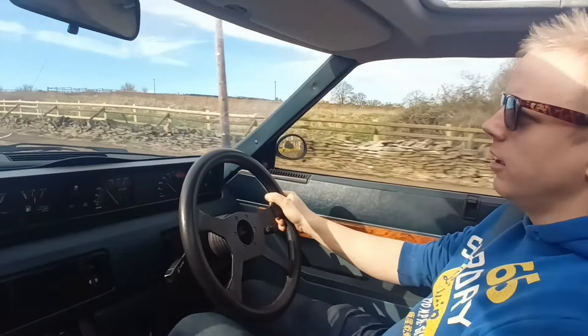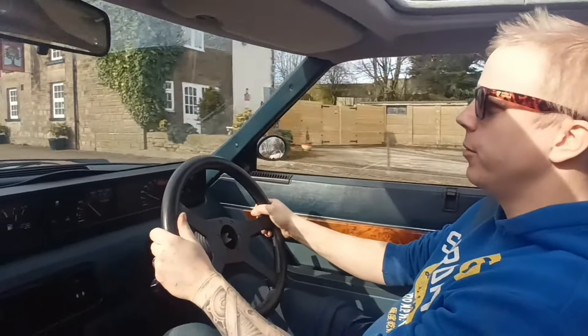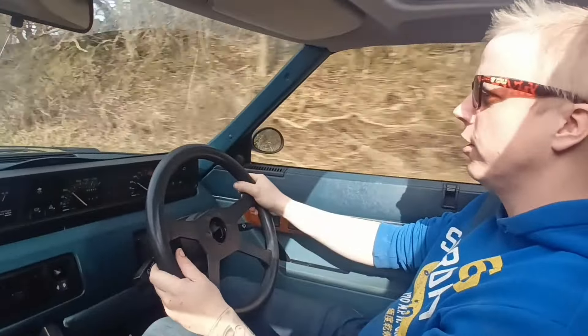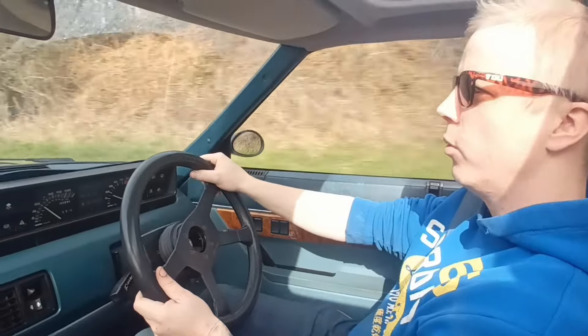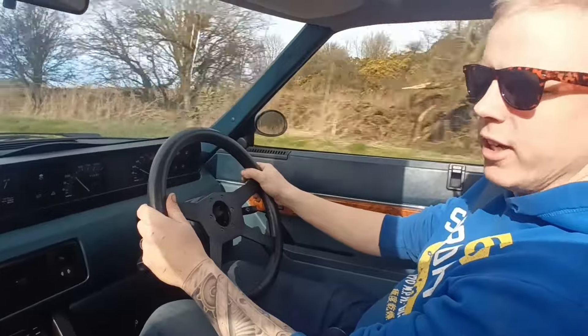Welcome back to the channel and welcome to the Daily Driver Diaries. It's going to be a shorter video series where we talk about the trials and tribulations of daily driving a classic car like this one. We'll go through all the costs - what it costs to run, what it costs to buy, insure, what problems I have, how I fix them, and a bit of everything really.